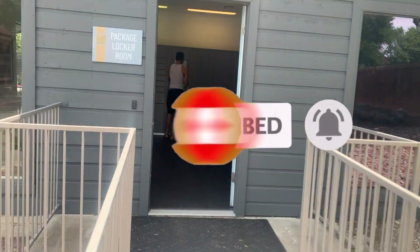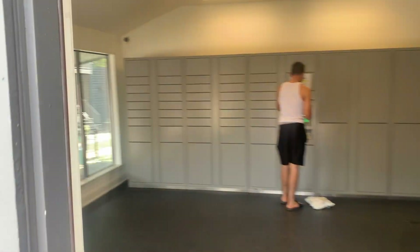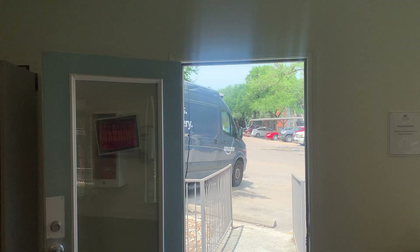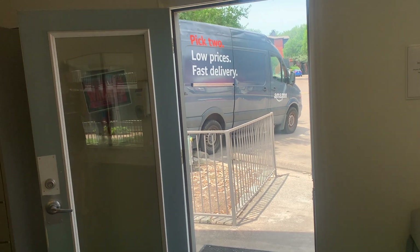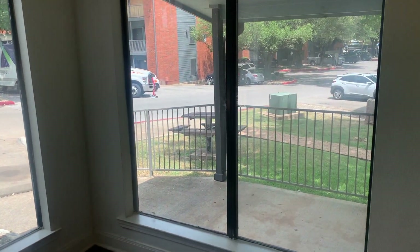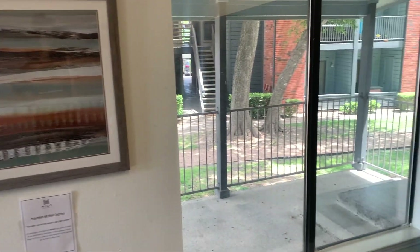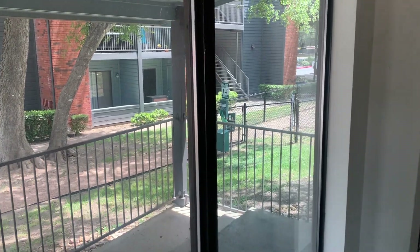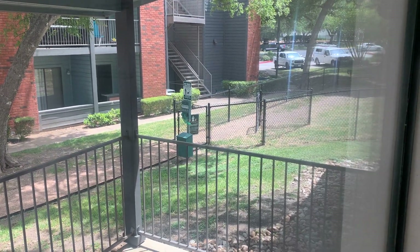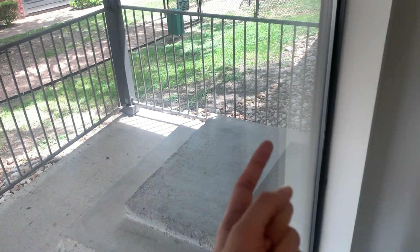So outside they have like a little picnic table that connects to a walkway, and there's like a dog park right there. There's also a door right here that connects to the yoga studio.